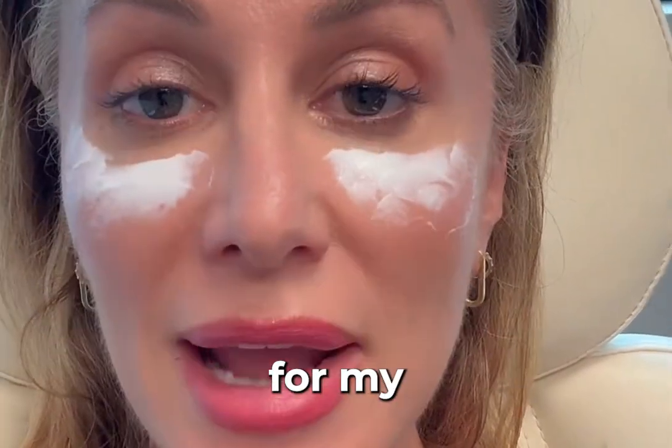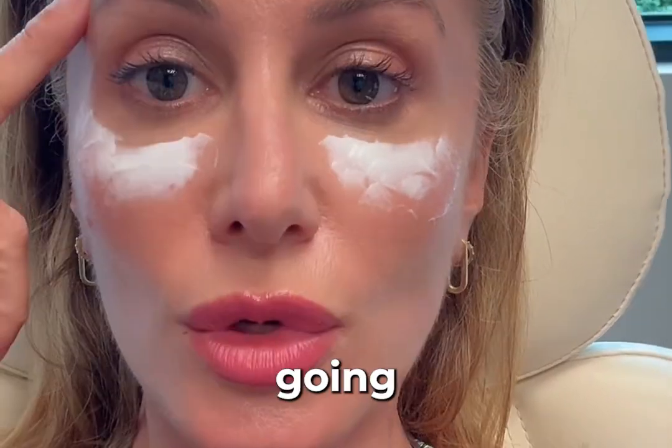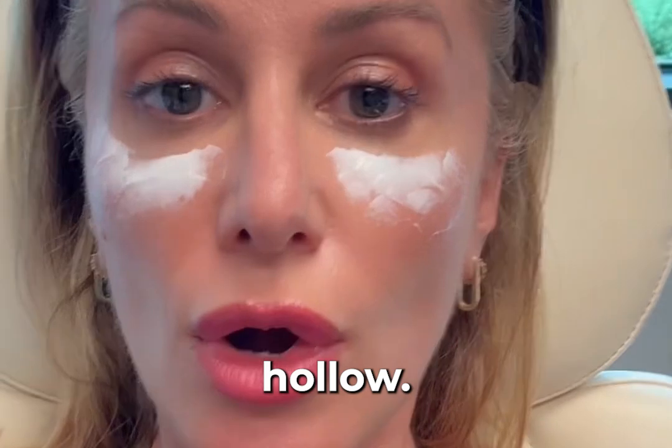Getting prepped and getting numb for my exosome under-eye treatment. I'm getting an injection of exosomes and also going to do Sculptra in the temples. As you age, see how this becomes really hollow — it's one of the tell-tale signs of aging.